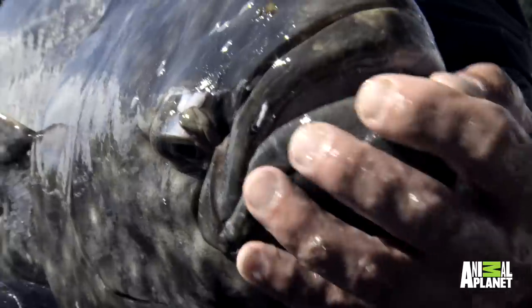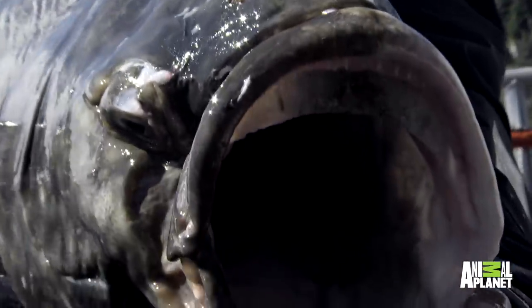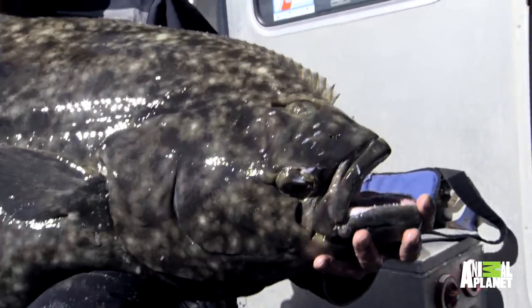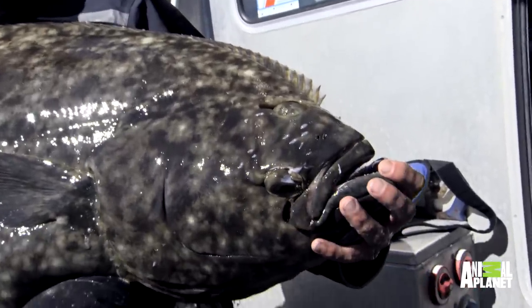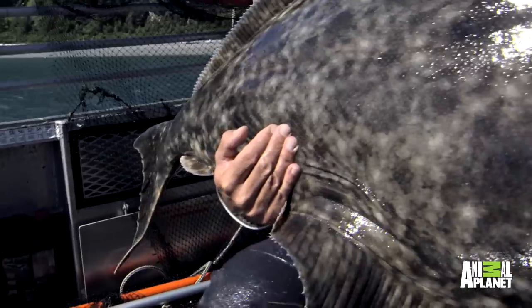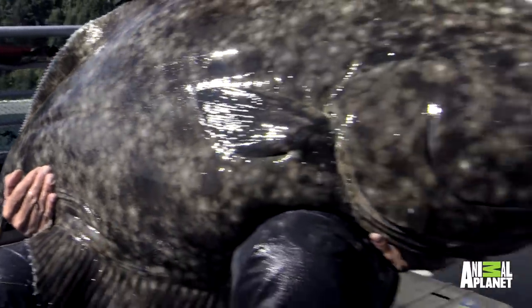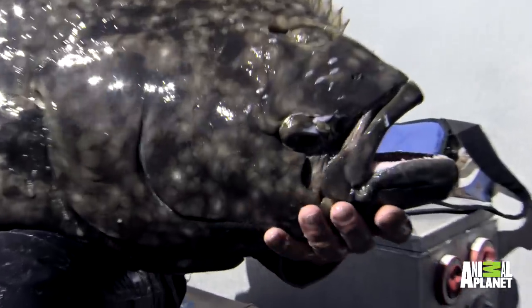This is a big halibut — 120-odd pounds, heavy to lift, heavy to bring in. When I was actually holding the halibut, the skipper told me later that he thought any moment it was going to kick off. And I have to say, when I was holding it, I had this feeling as well that it might be okay now, but any moment all hell is going to break loose. But it just sat there.